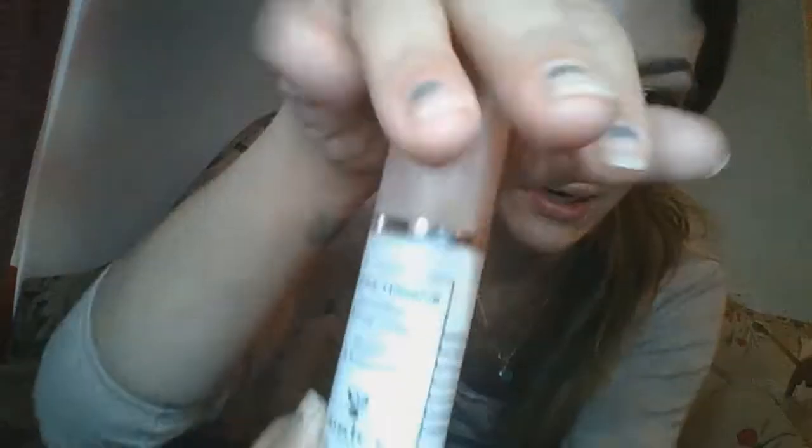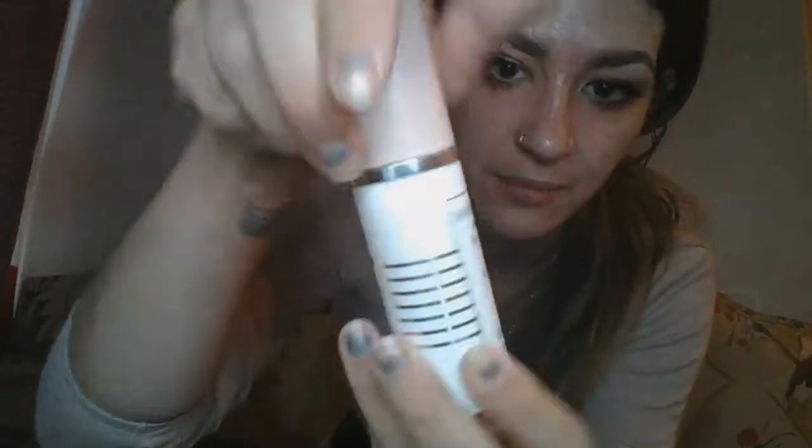I'm going to take this back to Sephora because I just can't be looking like this every day. I'm sorry that I go on tangents — I am going to start the tutorial now. I washed my face, moisturized, put on sunscreen. I'm going to go in with primer — this is the Sisley Double Tenseur Moisturizing Gel. This is a very bougie primer, it's like two hundred dollars and I'm ridiculous for even owning it, but people were raving about it.